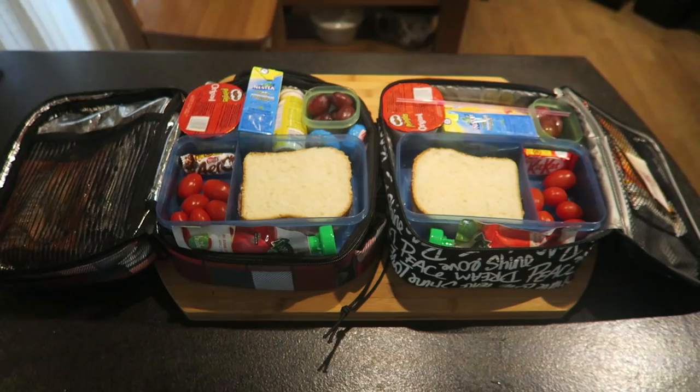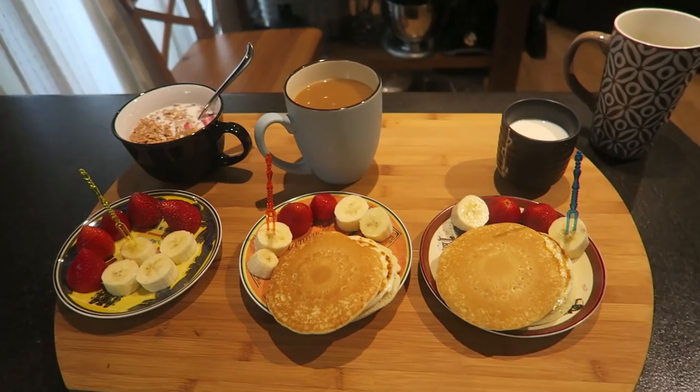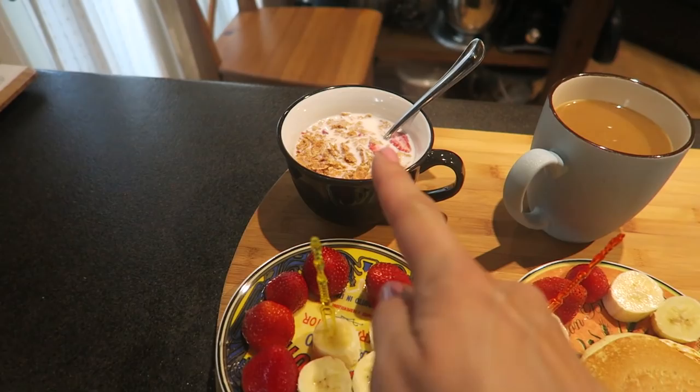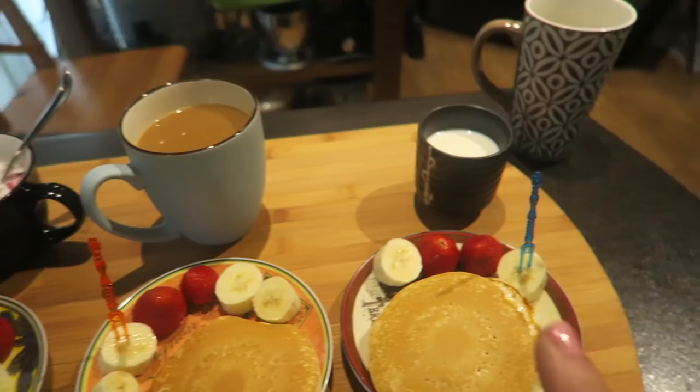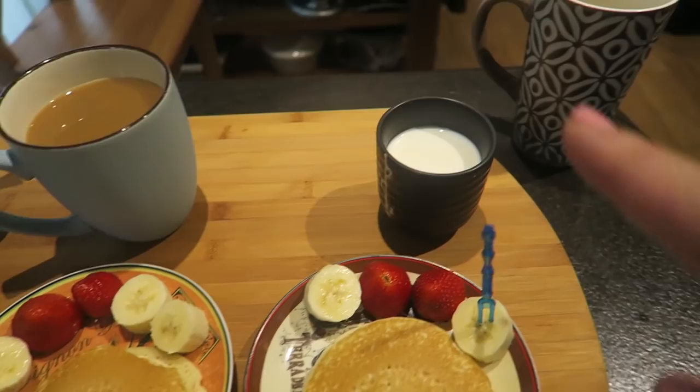Hello everybody, it is breakfast time for Friday morning. Isabella has a little bit of banana, a little bit of strawberries, cereals and milk. Katalin has two pancakes and a sunny side up egg, a little bit of banana, a little bit of strawberry, coffee with cream. And this is Sebastian's — same thing: banana, strawberry and milk. And my coffee. So that is our breakfast for Friday.